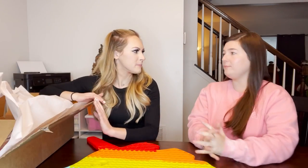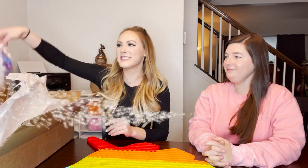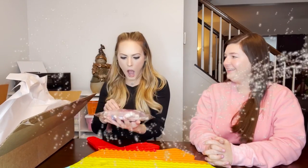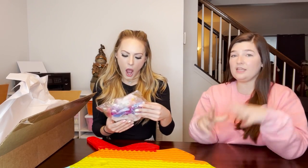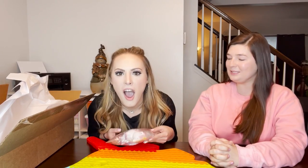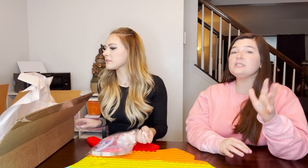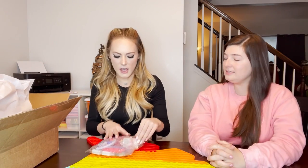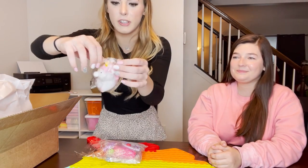Now we're getting to the actual mystery packet. They come in a little plastic bag and everything in the bag is what comes in the mystery packet. The colors vary, so when you get yours there'll be little variations - you're not going to get the same color. This is literally magical looking.